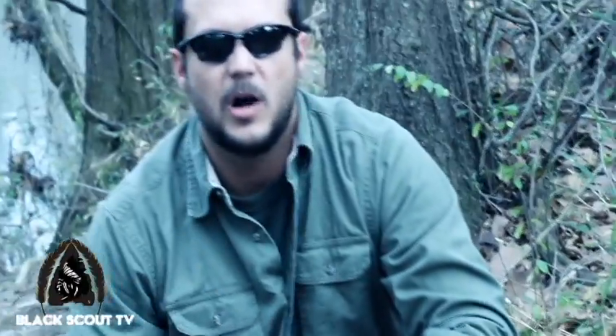I appreciate you watching and seeing what's in my bag — hopefully it helps you with yours. Check out BlackScoutSurvival.com for more survival and bug out bag information, as well as products at BlackScoutSurvival.BigCartel.com.